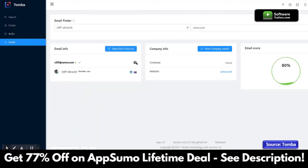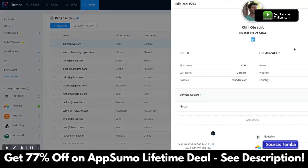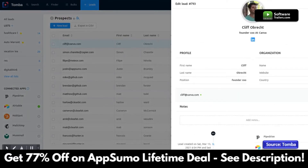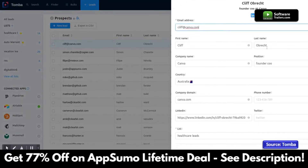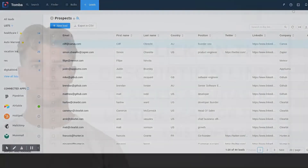The email can also be saved as a lead to access it at any time. The lead section will automatically enrich the lead with additional information and update it on a daily basis, to make sure the job title and other important information for your prospects will always be available at no extra cost.